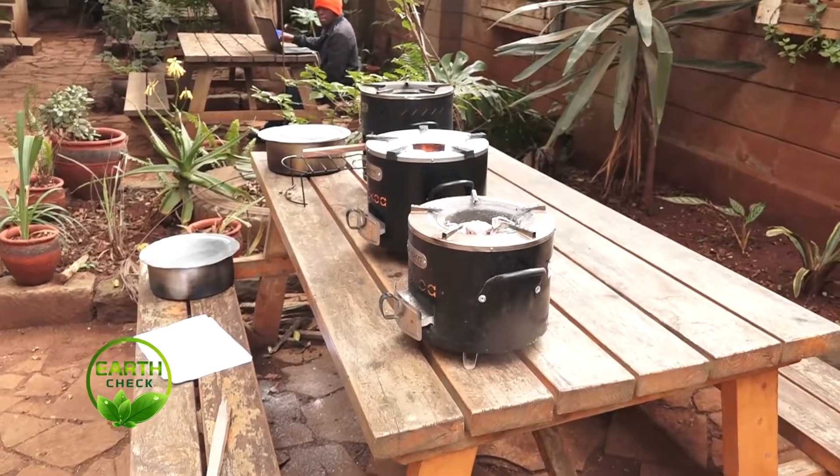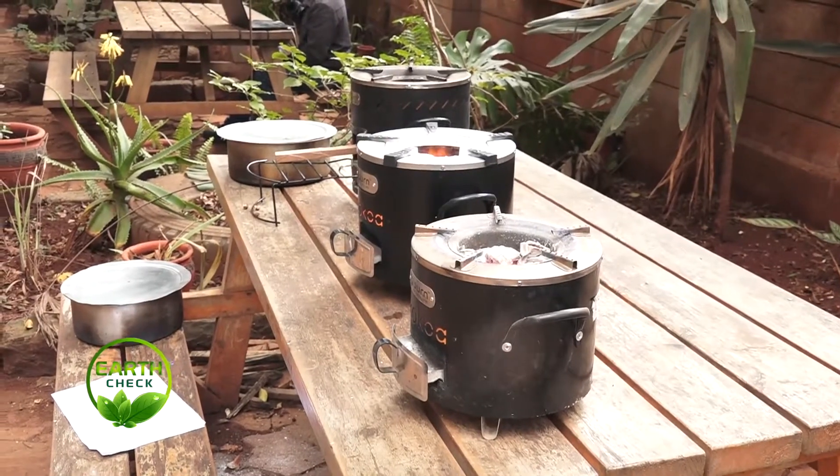My name is Peter Scott. I am the CEO and founder of Burn, Burn Jikos and Burn Design Lab. I have been working in Jikos for about 22 years. What makes this Jiko different from the others? This Jiko uses about 60% less fuel — that's the big difference. We have sold over 600,000 Jikos, and millions of people in Kenya can attest that it really does make a huge difference. The ceramic or clay one was designed maybe in the 1980s, and there wasn't much development until we arrived in 2013 and 2014.